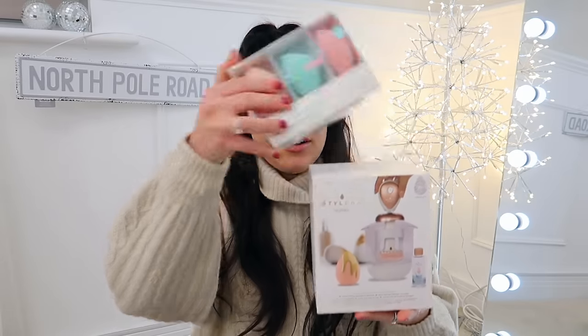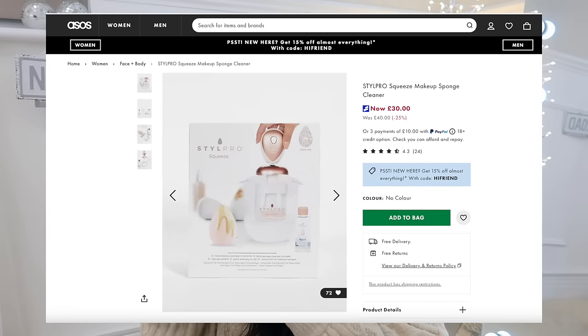Moving on to some slightly bigger beauty gifts — I have two here which I am so proud of. The first one I raved about back around August on Instagram, and I really hope if you were prepared for Christmas you grabbed it. It is the Style Pro Squeeze. Now Style Pro really took off with their brush cleaner — the little device where you put the brush in and it spins, cleans, and dries instantly. This is that brand but the makeup sponge version. It's a really hefty, legitimate device. I seriously don't know how this ended up in Home Bargains — it retails for around £40 and it was £6.99.